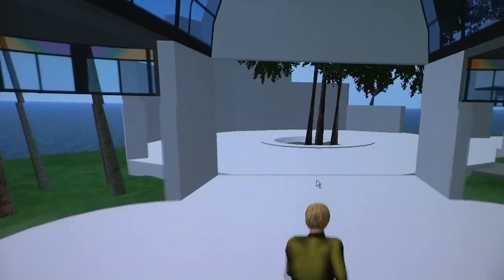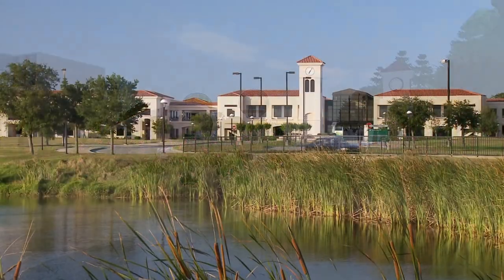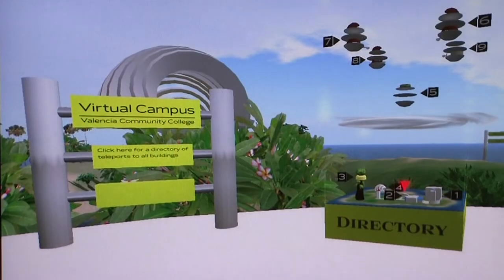The Virtual Campus provides faculty and students with a familiar and welcoming setting as it mirrors the brick-and-mortar campus, but with a twist.